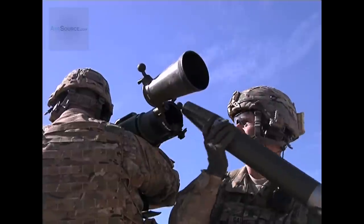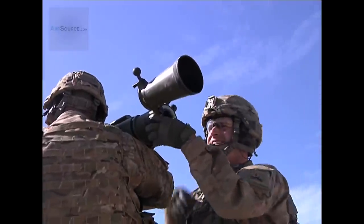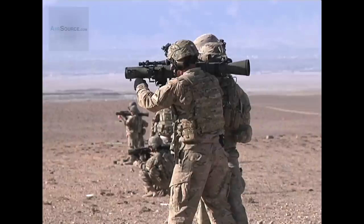The Carl Gustav is an 84mm recoilless rifle. It has 11 different munitions in the SOCOM house, which is a special operations command. Here in the Army, we're going to field the High Explosive Round and the High Explosive Dual Purpose Round, which both have effective ranges over 1,000 meters.